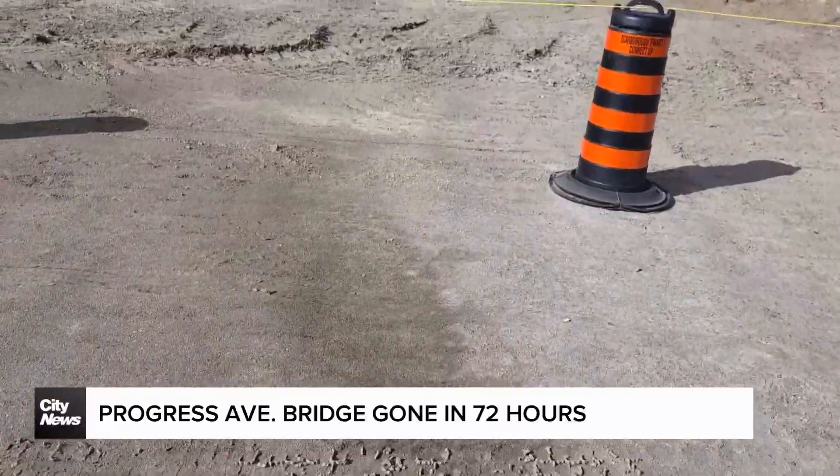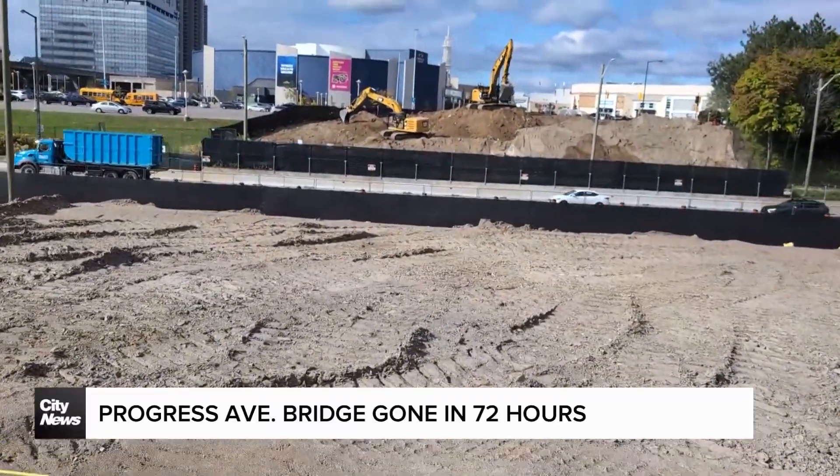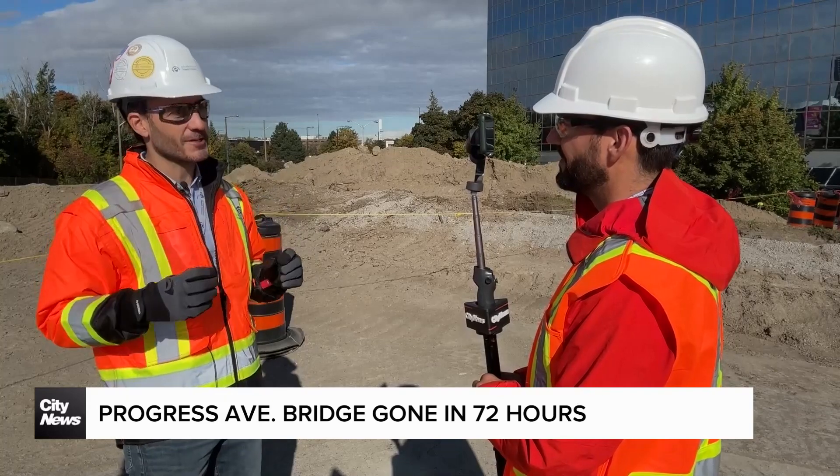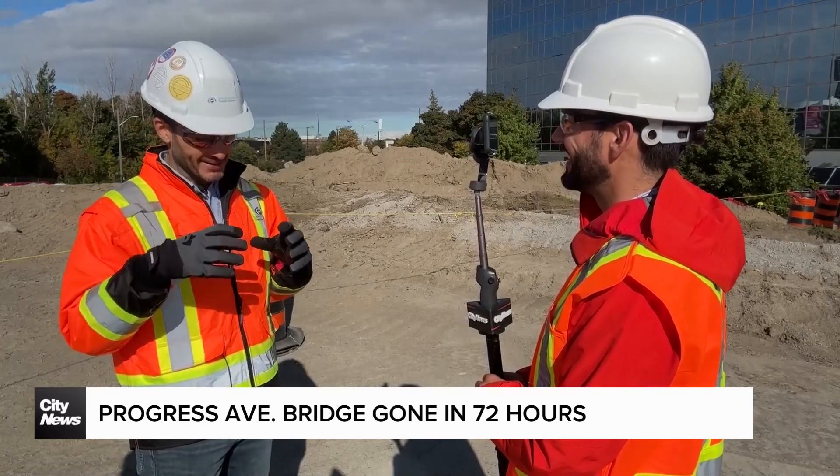The demolition anticipated to take 77 hours was completed early in 72. Coordinated like small ants just working towards the same command until the last piece was demolished.